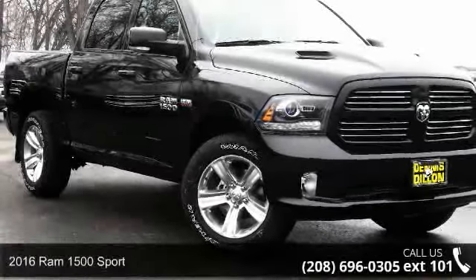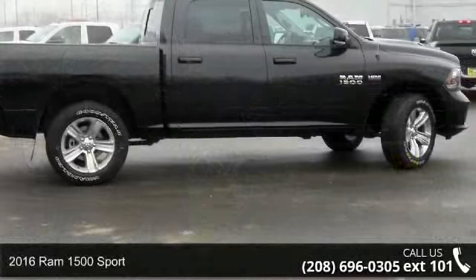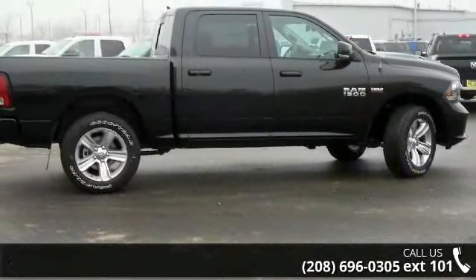Imagine yourself in this 2016 RAM 1500 Sport. If you are looking for a first-rate auto, this one could be yours today.